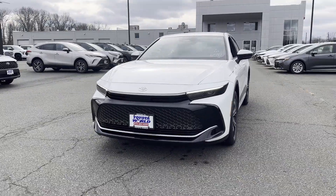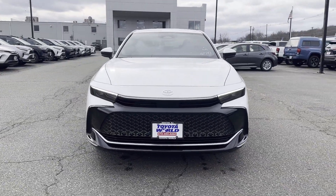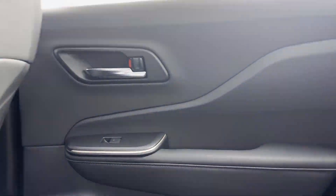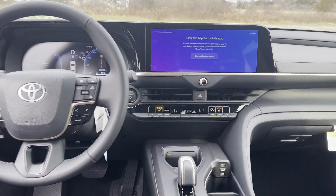Passenger side airbag sensor, adjustable steering wheel, traction control, universal garage door opener, power side view mirrors, variable speed intermittent wipers, and alarm system.